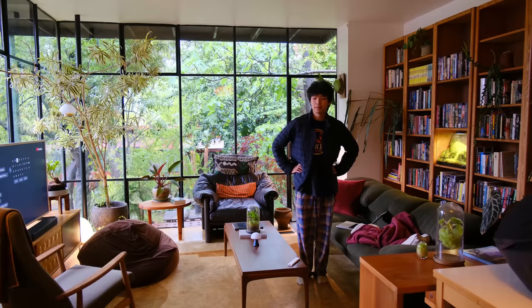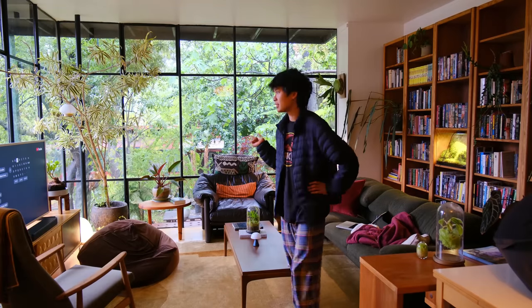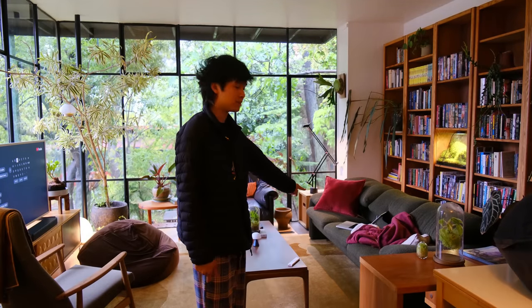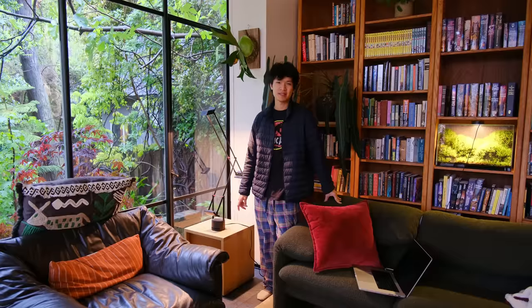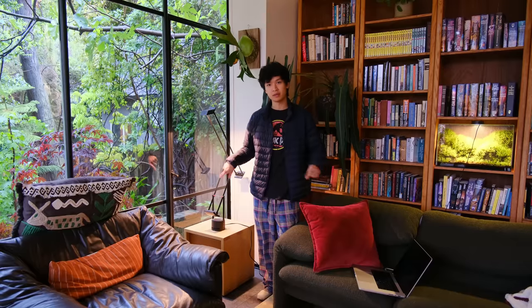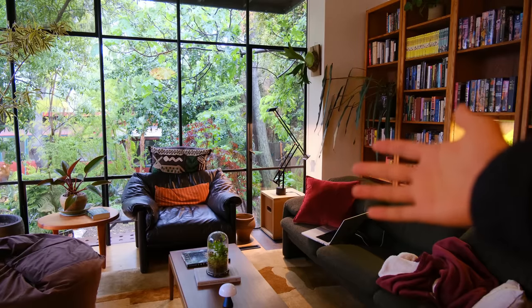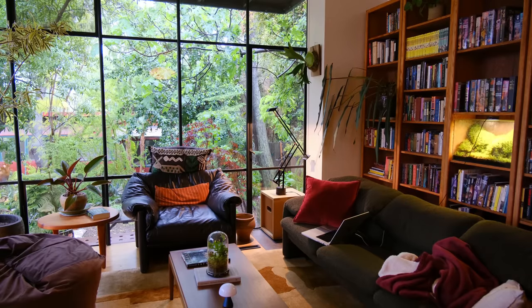Good morning! I just woke up — it's super rainy outside, well it actually stopped but it was really rainy last night. Theo's sleeping right here under all these blankets. I'm trying to decide if I want this cube here with a desk lamp on top, or if I want this other floor lamp instead. I'll switch them out and show you guys — there's the desk lamp, and now I'm going to switch it out with the floor lamp.